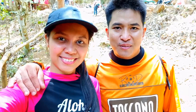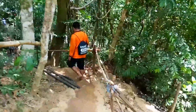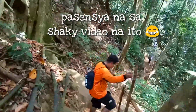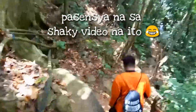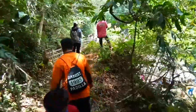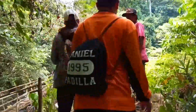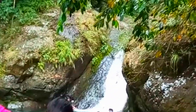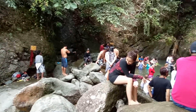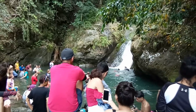Guys, pababa na po kami ngayon ng Tanawan Falls. Yan yung itsura ng Tanawan Falls — malinaw at malinis yung tubig. Kaya lang, sobrang dami talagang tao, kaya hindi rin namin masyadong na-enjoy yung place.